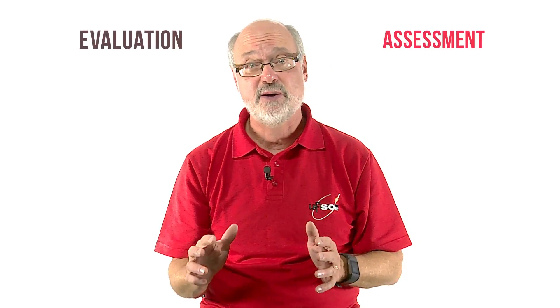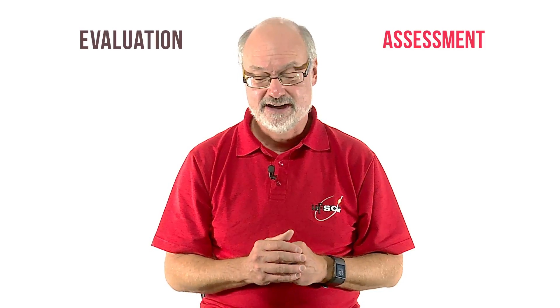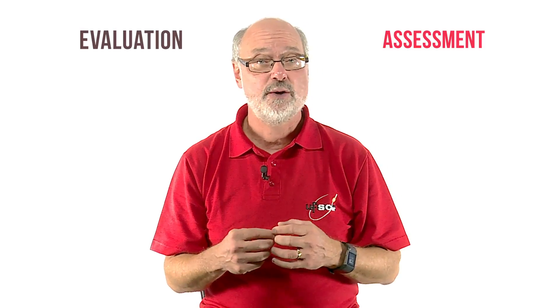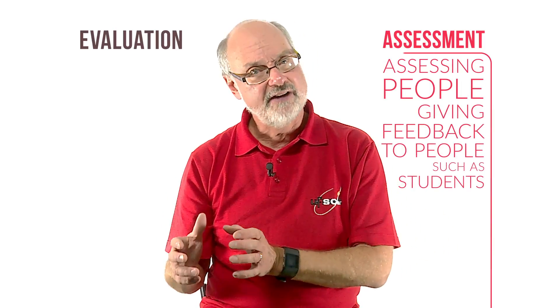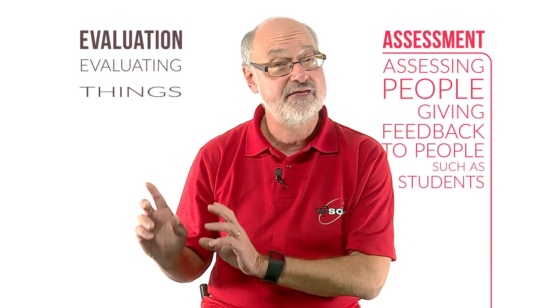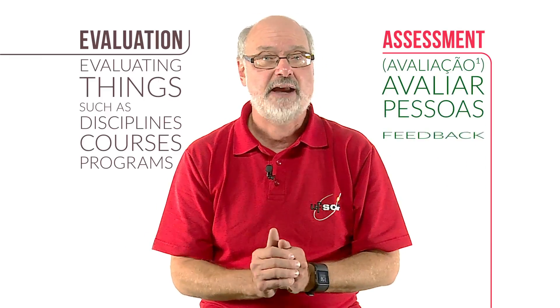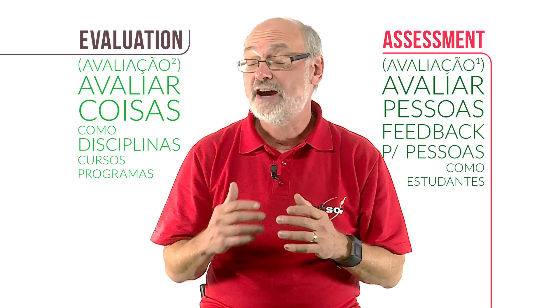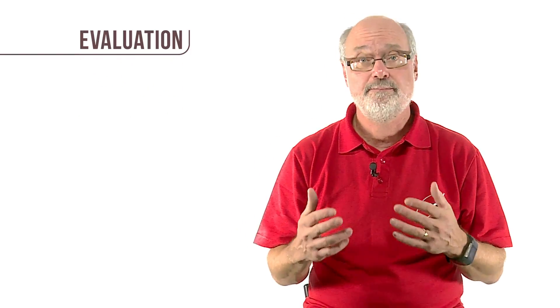In English, we often use the words assessment and evaluation interchangeably — both involve making judgments and giving feedback. But to distinguish the two: we talk about assessing people, giving feedback to people such as students, whereas in evaluation we talk about evaluating things such as disciplines, courses, and programs. I'd like to talk a little now about evaluation, which I think is a very powerful form of research — something that's becoming more and more important in North America: the evaluation or research of our own teaching practice.